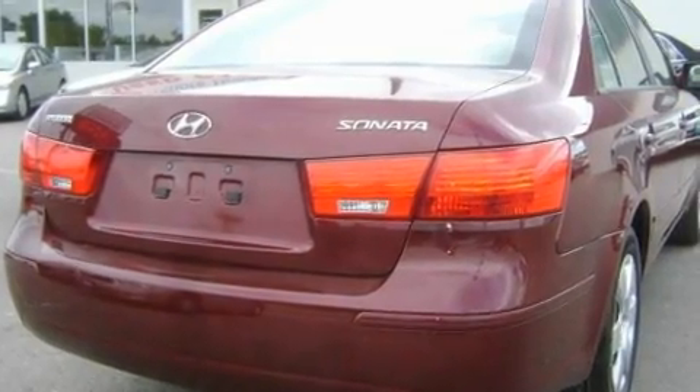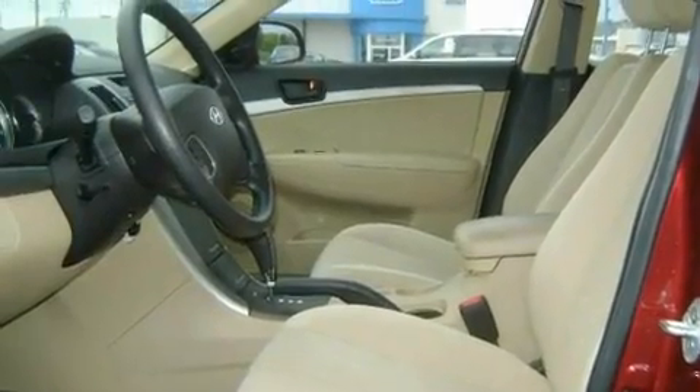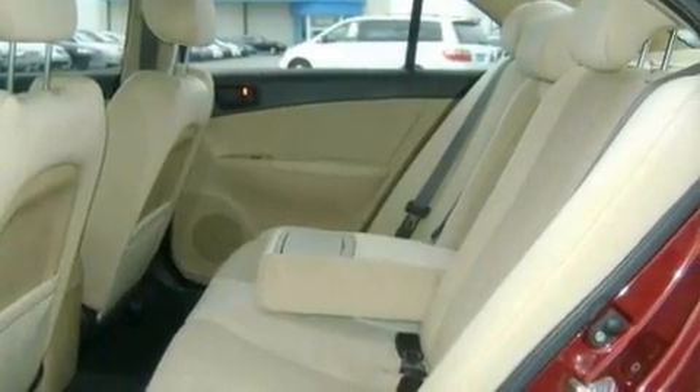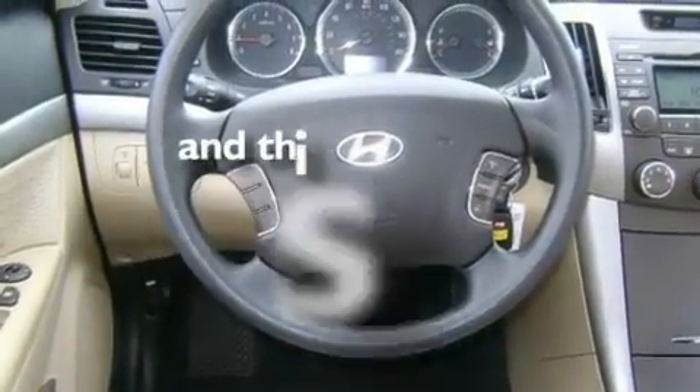Its top features include air conditioning with automatic climate control, a rear split-bed seat, a keyless entry system, a CD player, alloy wheels, a passenger-side vanity mirror, body-side molding, an anti-lock braking system, and a passenger-side airbag. This vehicle has fewer than 20,000 miles on the odometer.